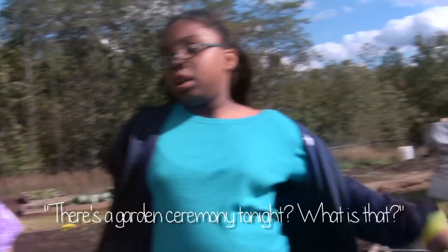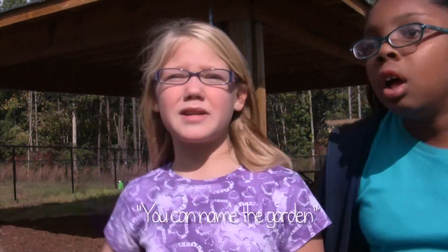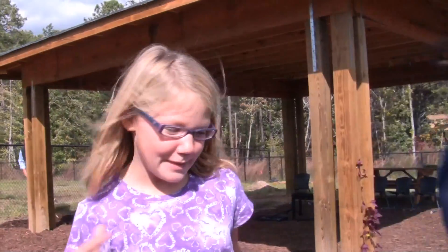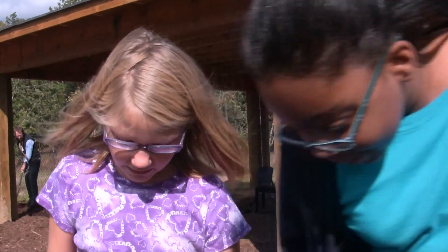There's a garden ceremony tonight — the academic night. Oh yeah. What is that? You can suggest a name for the garden and then they pick one. Whoever they pick gets to name the garden and then they announce it.